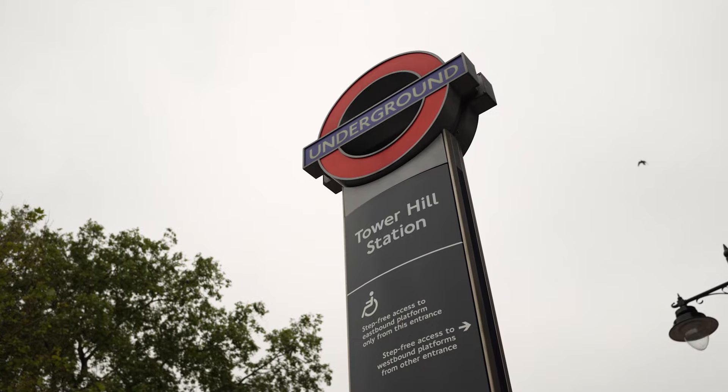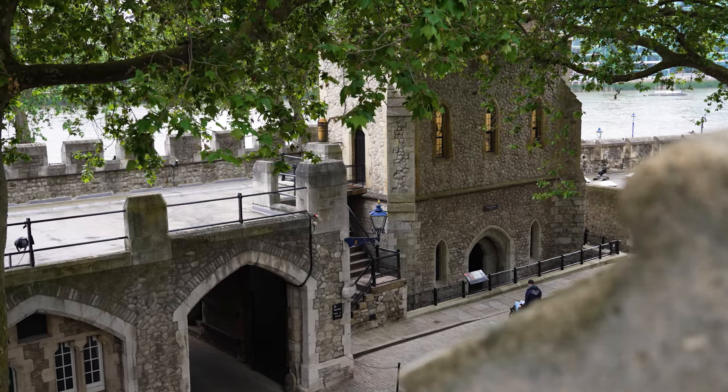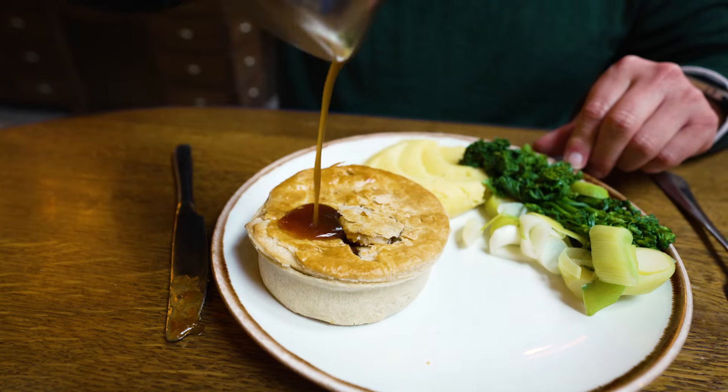Today we'll cover all the ticket options, how to get there, and the must-see spots within the Tower. And stick around until the end for a great lunch spot recommendation nearby.